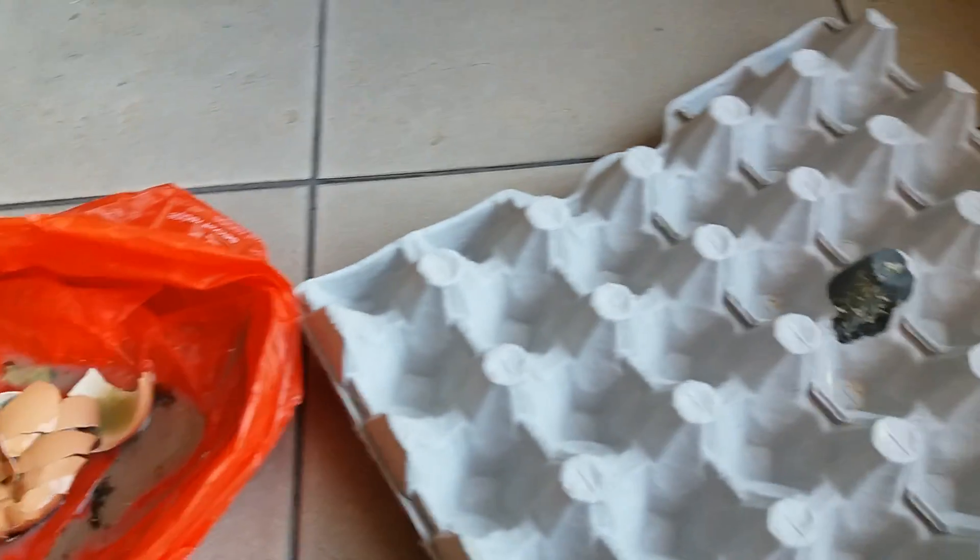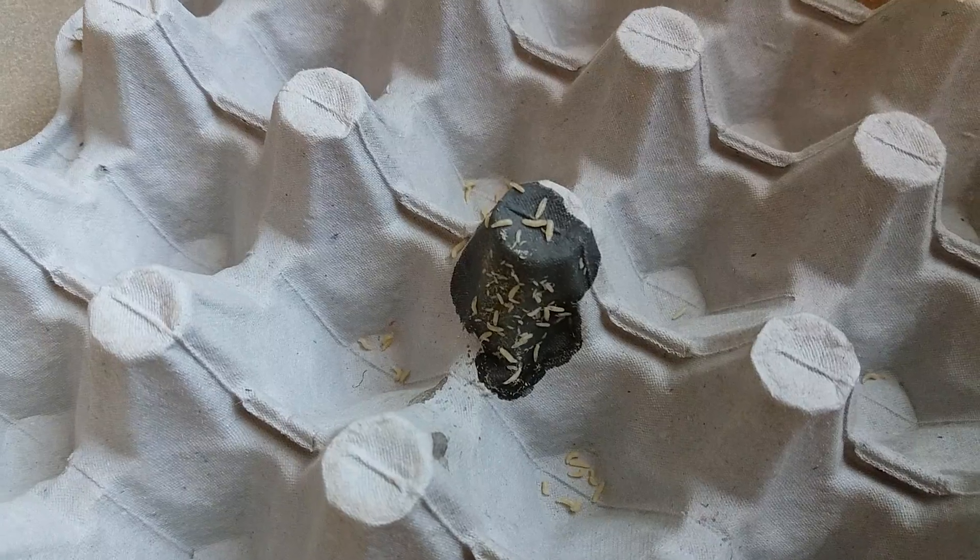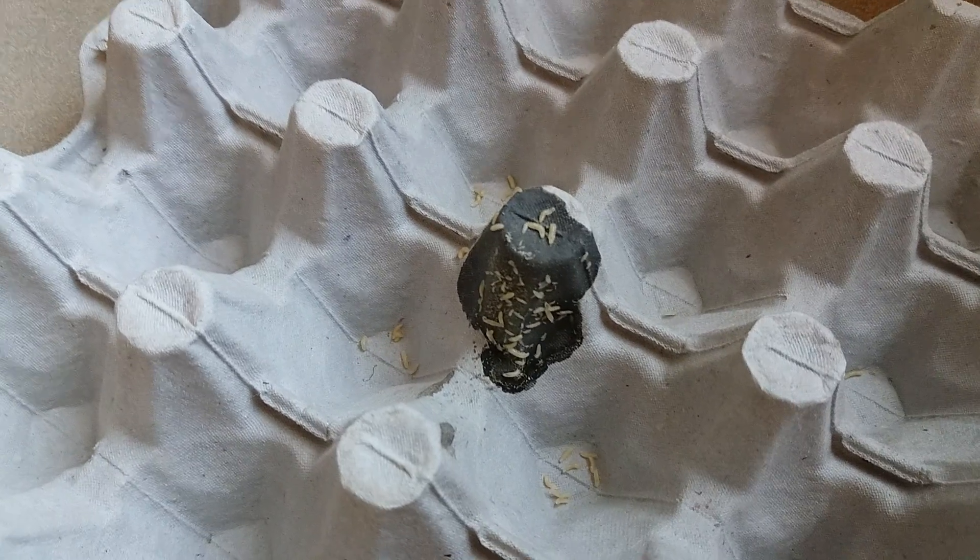When the flies get onto it, there are babies who hatch. Happy watching!